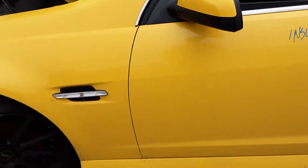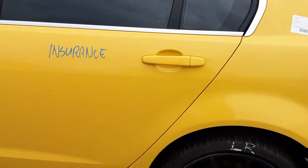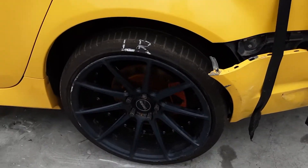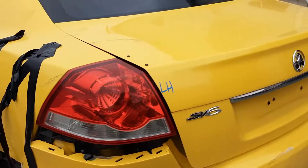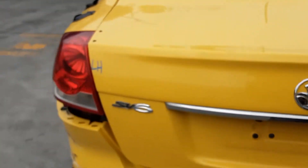Left power door mirror. Left front door has two small dents. Left rear door appears to have no damage. Left rear 18-inch aftermarket alloy mag with a bald tyre. Left-hand tail light.